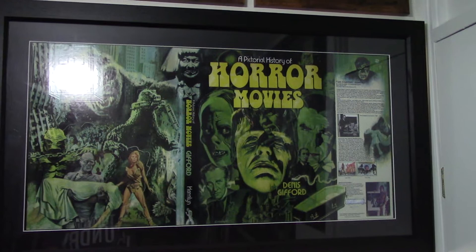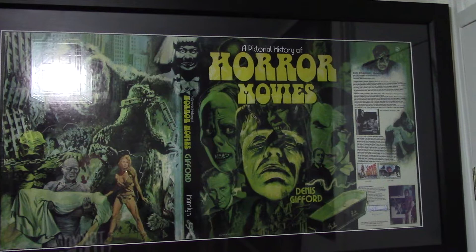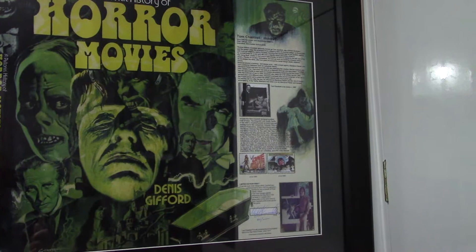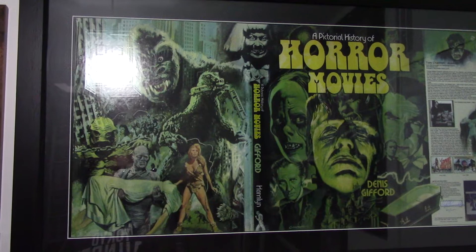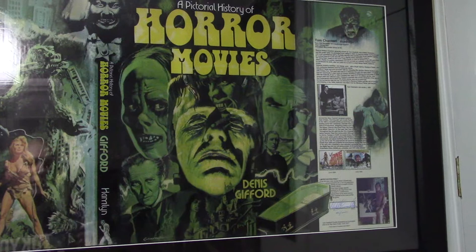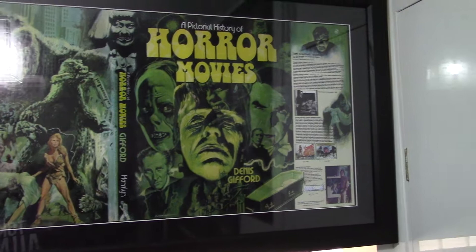Moving up now onto the horror stuff. This is an enlarged print of the famous book cover art for a pictorial history of horror movies. This particular piece of art was done by a gentleman named Tom Chantrell. Tom Chantrell is most famous for the Star Wars 1977 poster, but he was also Hammer Films' preferred artist. It's said that Hammer Films sometimes sold a piece of film or an idea to distributors like Warner Brothers to raise funds to make films, just based purely on artwork by people like Tom Chantrell. I find that amazing — I'm sure that wouldn't happen today.